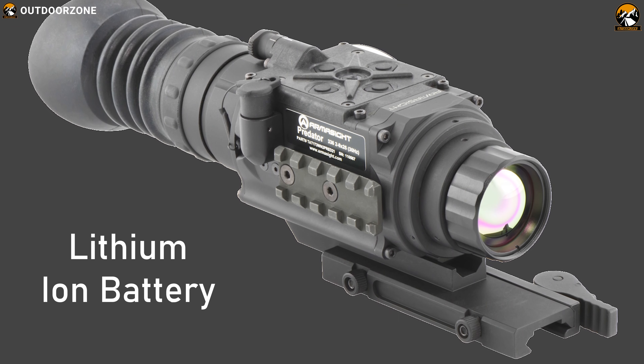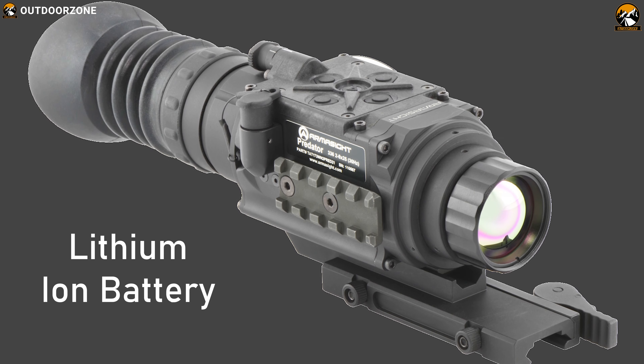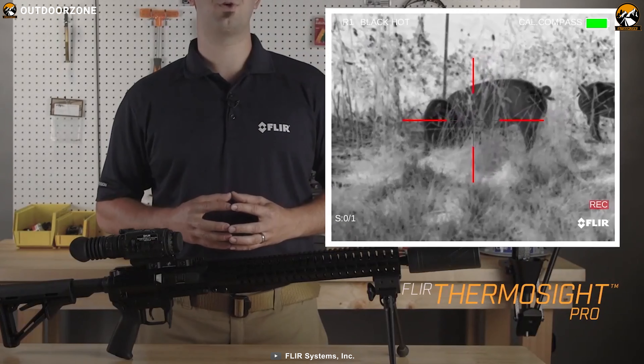Running on a lithium-ion battery, the Predator offers up to 4 hours of nighttime vision so that you can lock onto your prey with pinpoint accuracy.